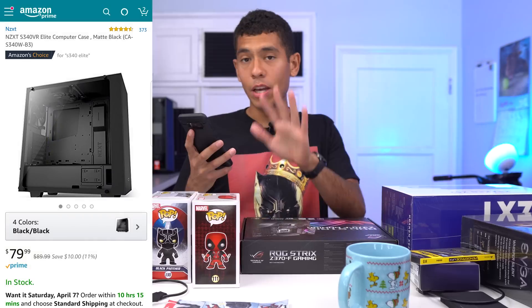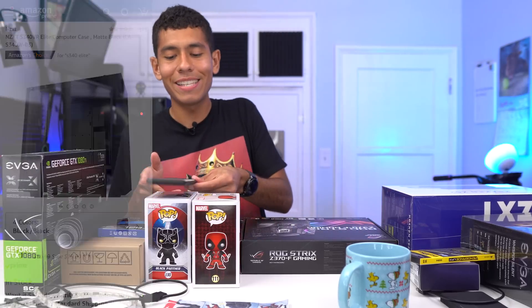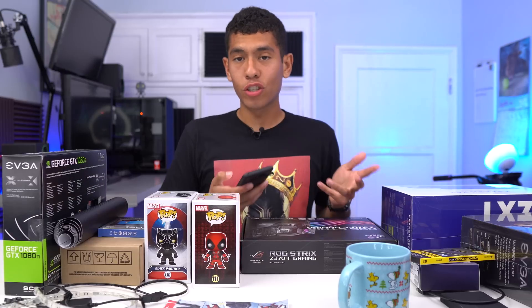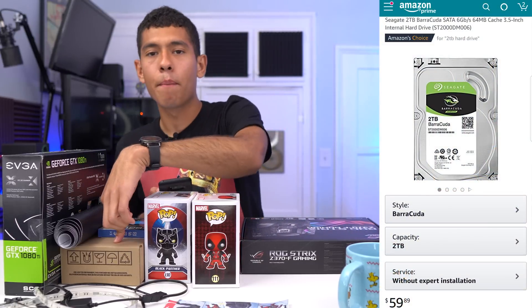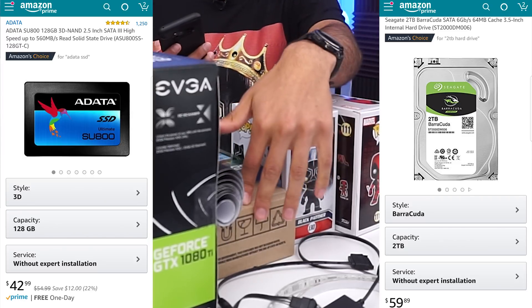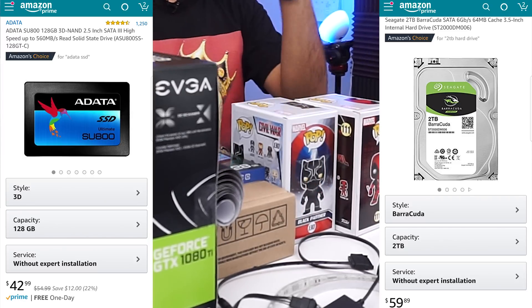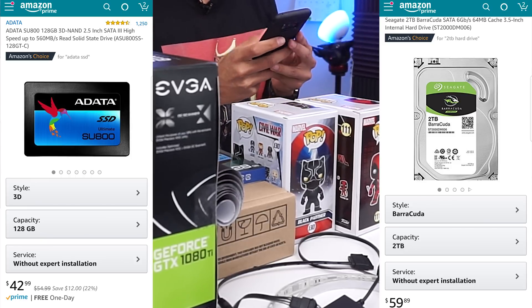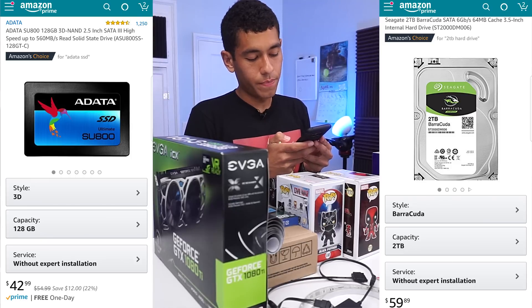Let's kick it off with our case — $80, the NZXT S340 Elite with a tempered glass side panel. For storage we went with a 2TB Barracuda hard drive and a 128GB SSD. Our games will be stored on the hard drive, and our operating system and programs on the SSD. The hard drive was $60 and the SSD was $43.